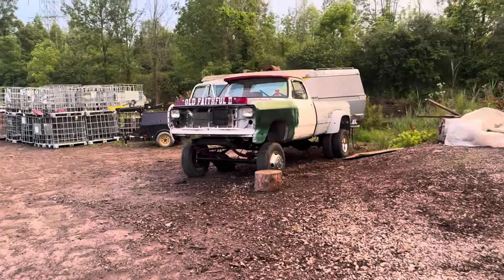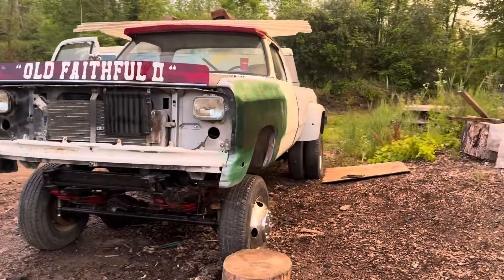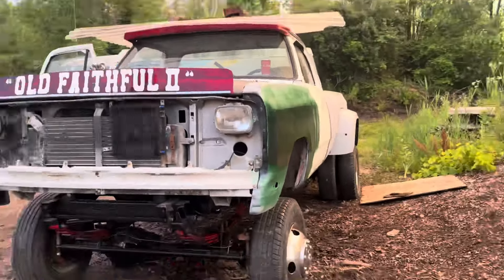Anyone need some Chevy perks? Ladies and gentlemen, squirrels and girls, we got the fenders on there.